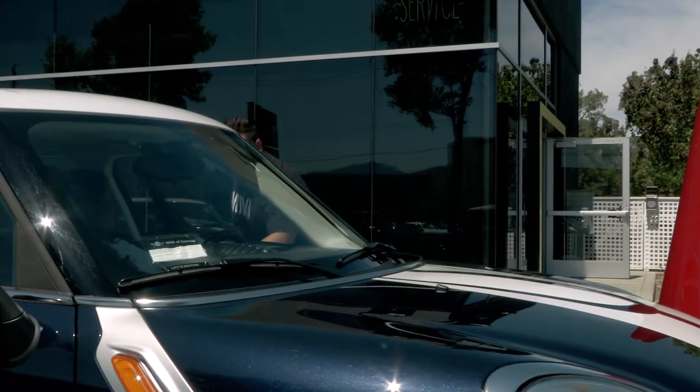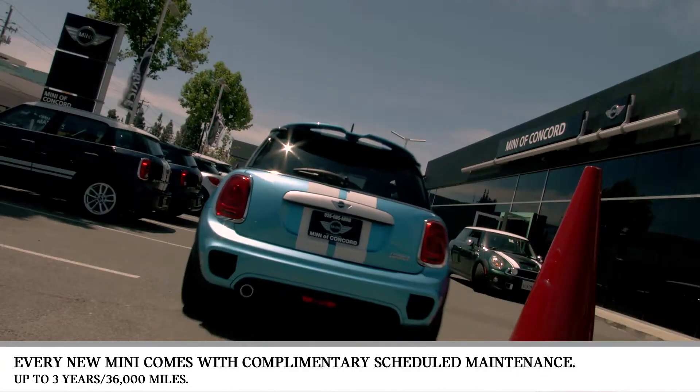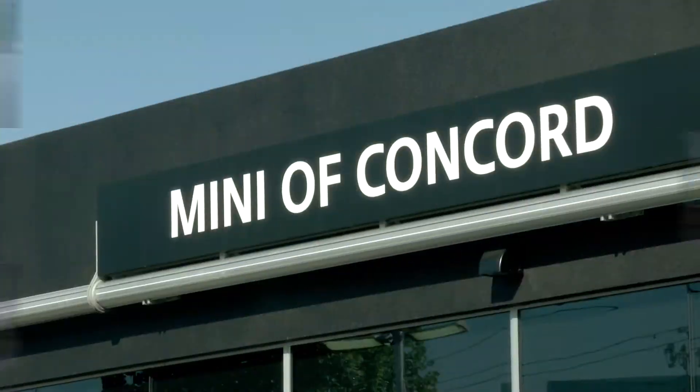At MINI of Concord, we're small in size, big on service. We're here to make your life easier. Need a loaner? No problem. MINI of Concord is just fantastic. MINI of Concord rules. So get fitted for the MINI that's right for you, at MINI of Concord.